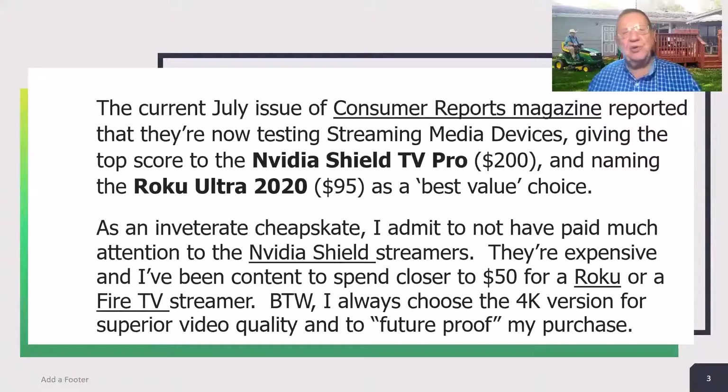The current July issue of Consumer Reports magazine reported that they're now testing streaming media devices, giving the top score to the Nvidia Shield TV Pro and naming the Roku Ultra 2020 as a best value choice. As an inveterate cheapskate, I admit to not having paid much attention to the Nvidia Shield streamers. They're expensive, and I've been content to spend closer to $50 for a Roku or a Fire TV streamer. I always choose the 4K version for superior video quality and to future-proof my purchase.